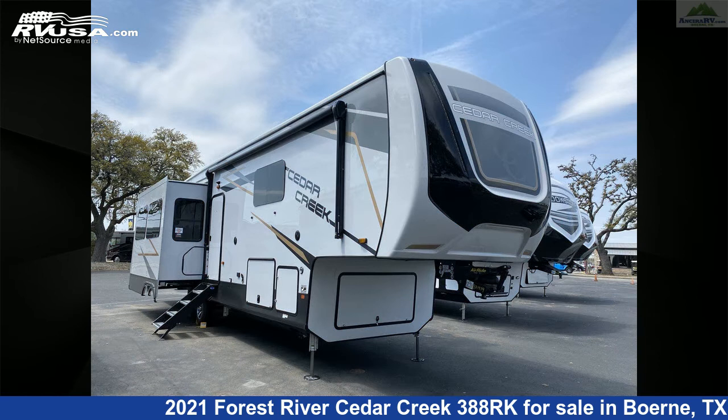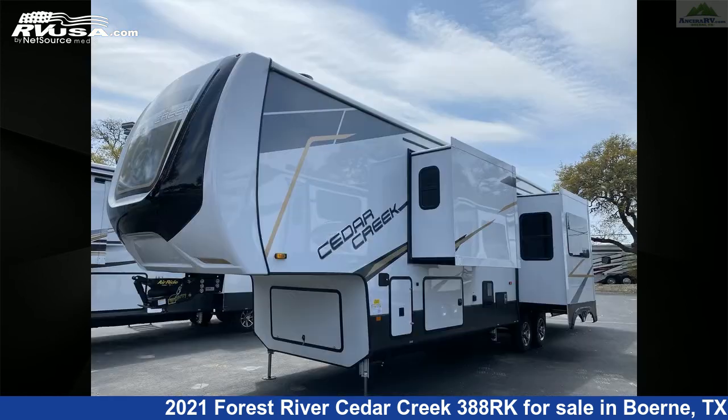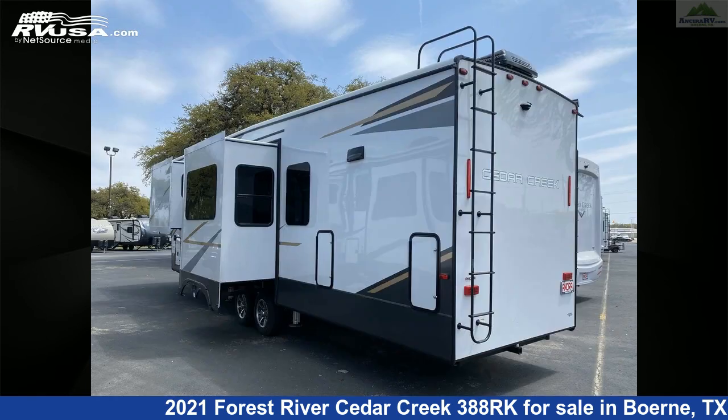This new Forest River is 40 feet 4 inches in length and features three slide-outs, a mink interior, sleeps four, external shower, auxiliary battery, water heater, and skylight.